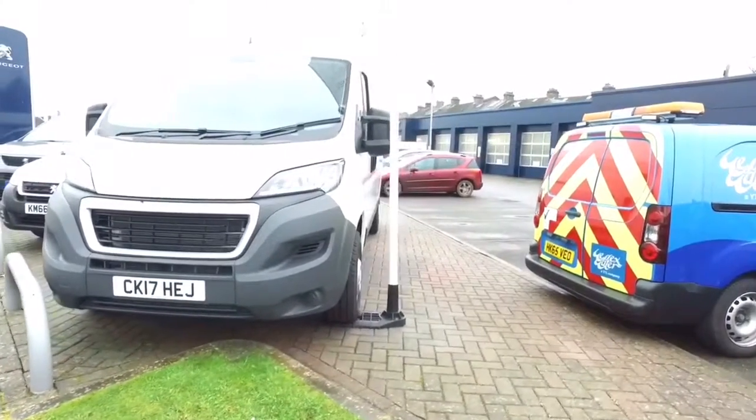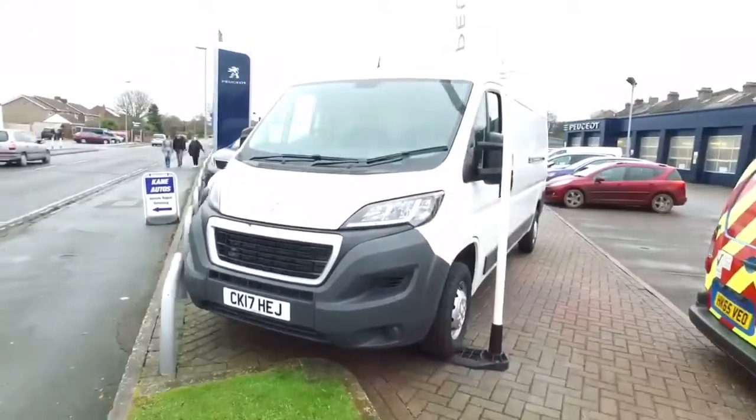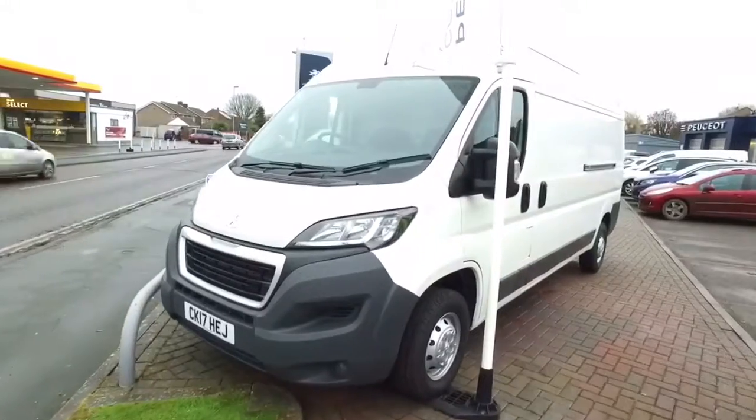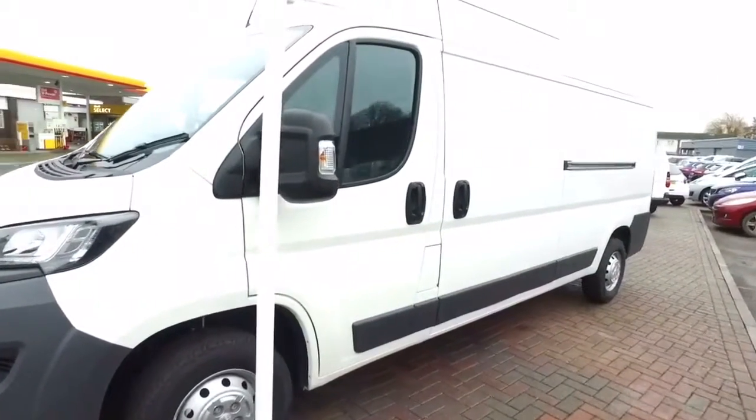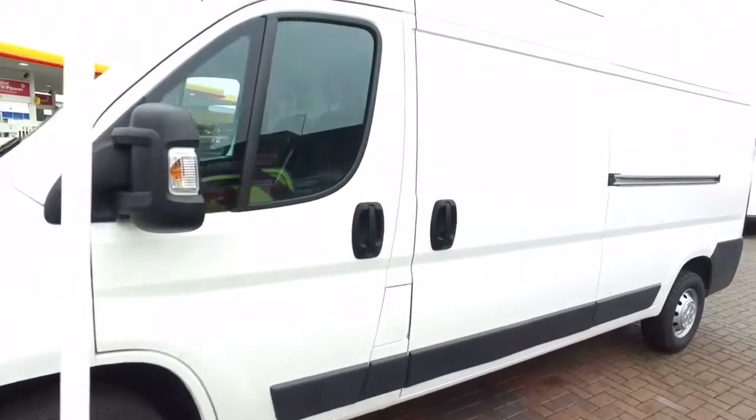The Peugeot Boxer van, it's a 2 litre BlueHDI with a Euro 6 engine, 335 L3 H2 professional van.